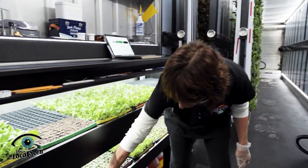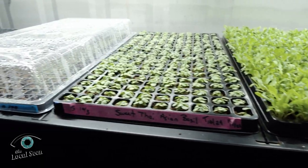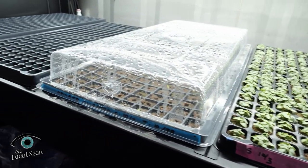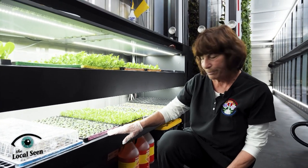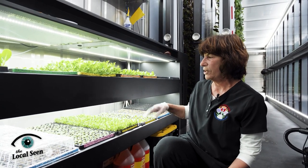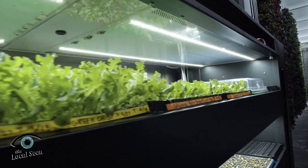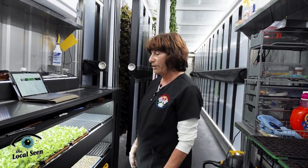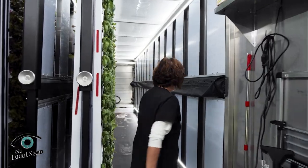We bring them over here to the nursery and cover them up with a dome and they stay here. When they all sprout, we take the dome off and they start to grow. So this is Thai basil that we have here and Starstruck Mix and some different seedlings. They stay here for three weeks in the nursery and when three weeks is over, they're ready to be transplanted. I'll take you down here and show you some transplants.